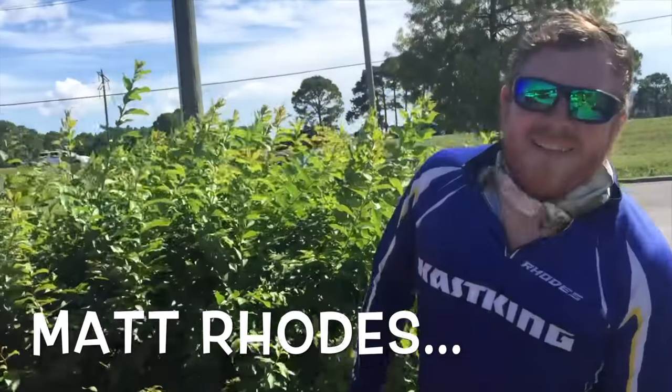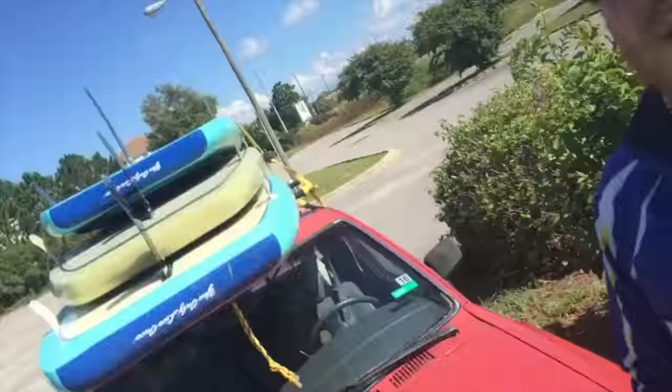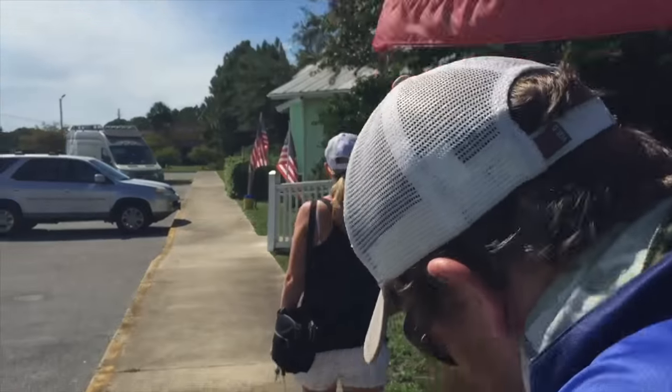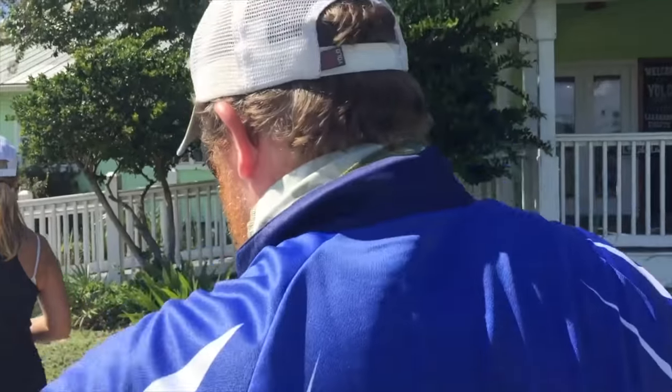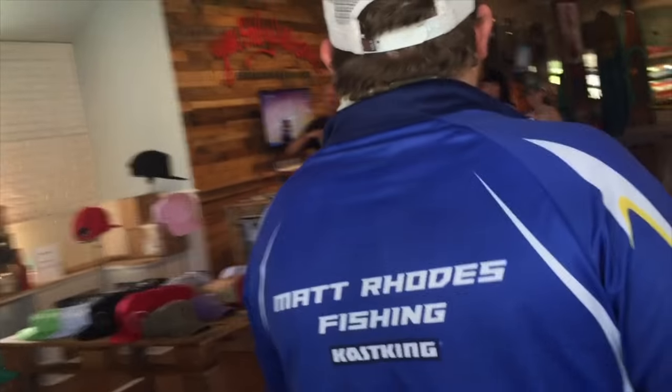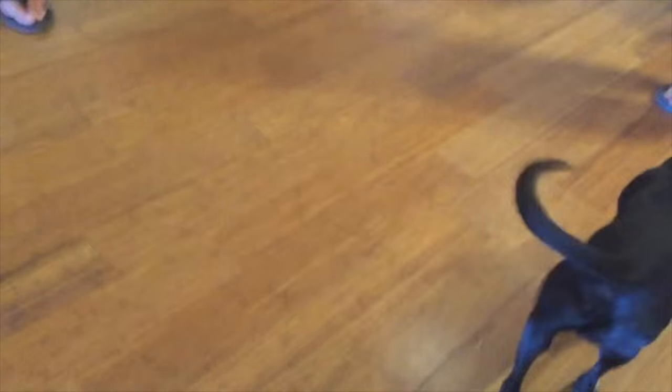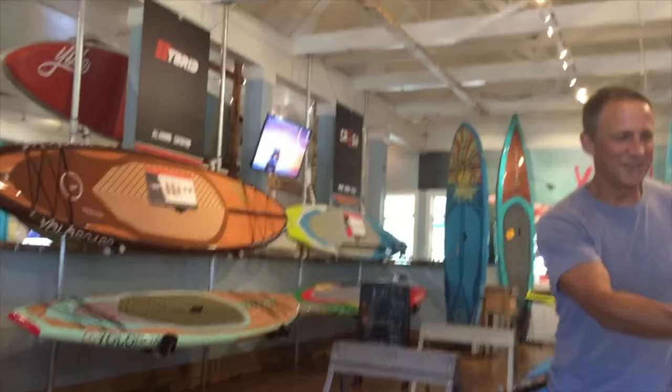Jeff Archer — look him up on Facebook. He's been here about five years and has been making these boards for about ten years. This is Jeff Archer, the company founder. Nice to meet you — I carried that Fisher board up the hill and it was nice and light, just like carrying air.